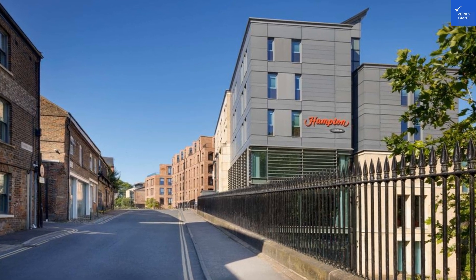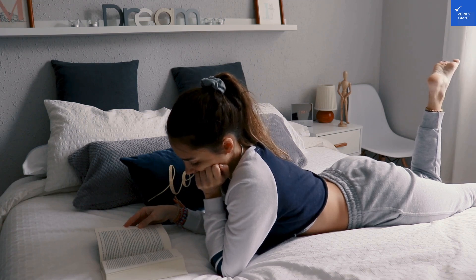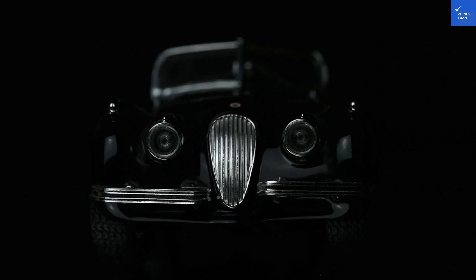Amenities are decent, featuring a small gym and a buffet breakfast that's best enjoyed before 9 a.m., when the crowd resembles a stampede. I'd rate amenities a 6 out of 10.